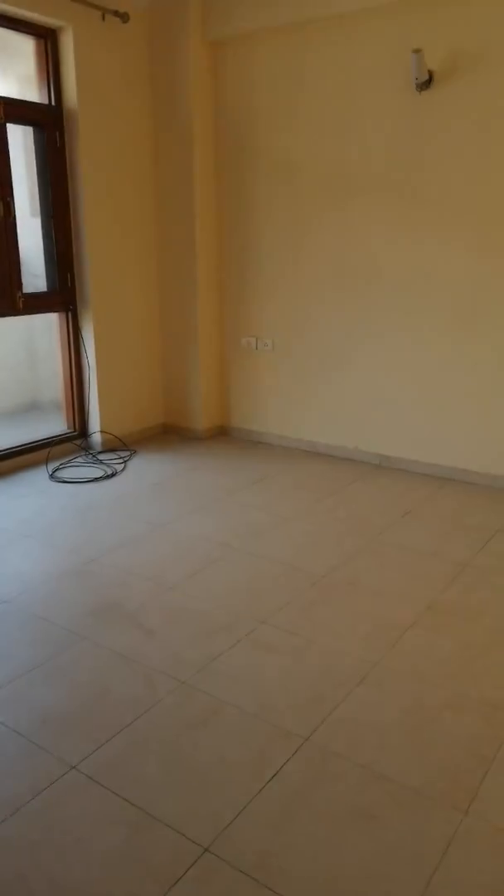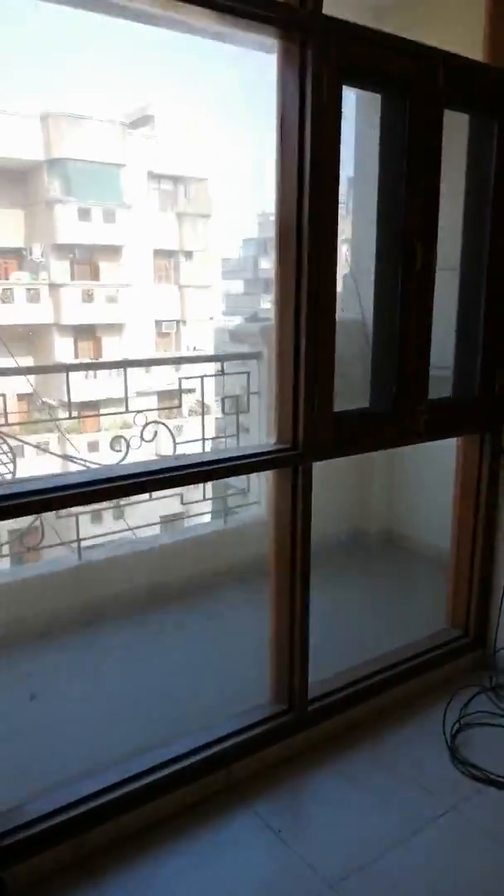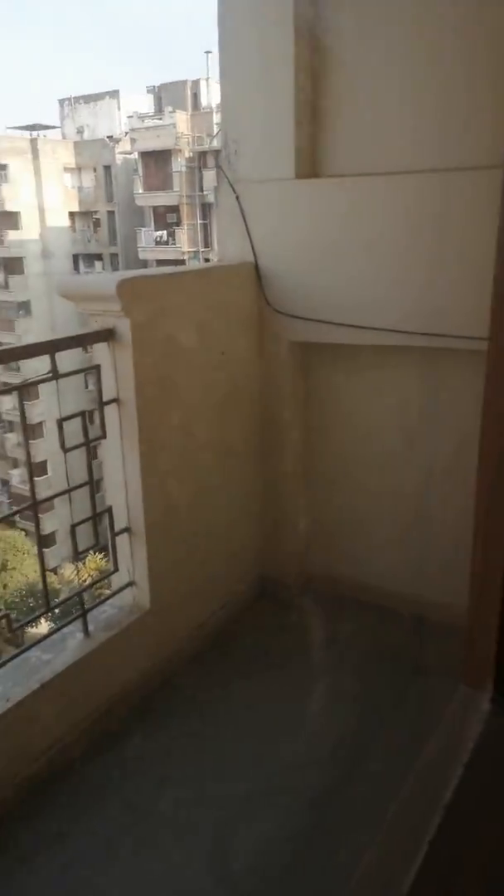This is a big bedroom — you can see the space. This is the attached washroom. There is also a balcony attached with this room.